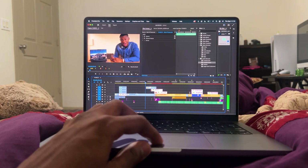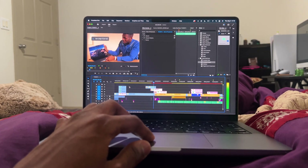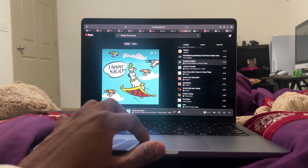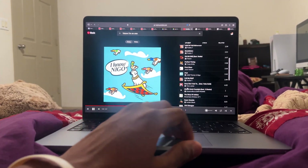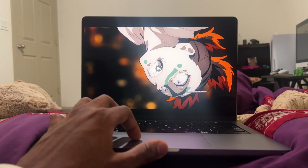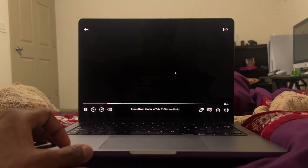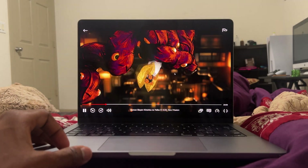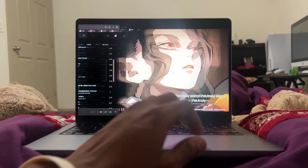For example, my regular workflow involves editing 4K videos on Premiere Pro while I have music playing to set the mood, and an anime I'm currently watching paused in another window in the background. This is just how I work with the MacBook. I don't worry about whether I'm on a table or whether the ventilation is blocked. I don't even think about any of that stuff — I just come and do all this stuff on my bed.